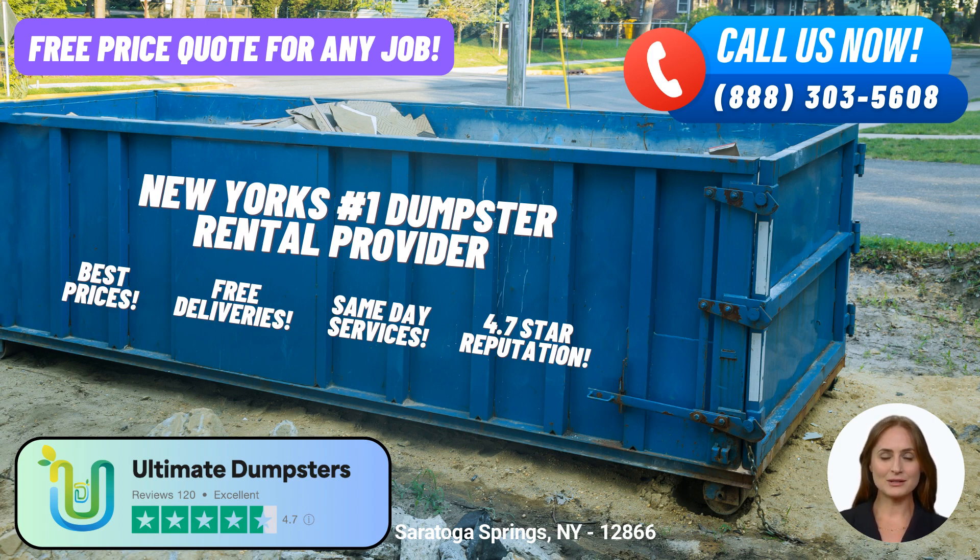First and foremost, Ultimate Dumpsters provides nationwide coverage, delivering to over 50,000 cities across 50 states and 3 countries. We pride ourselves on sourcing dumpsters from the best and cheapest local providers, ensuring that you receive top-notch service right here in Saratoga Springs. Our impeccable reputation speaks for itself with a 4.5-star rating.